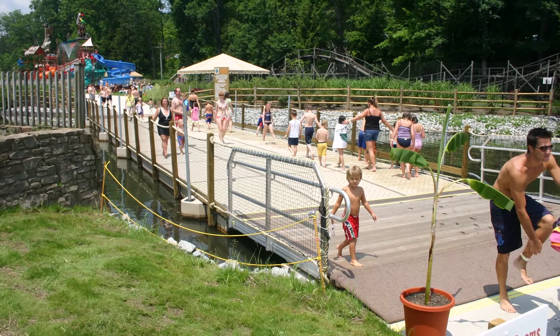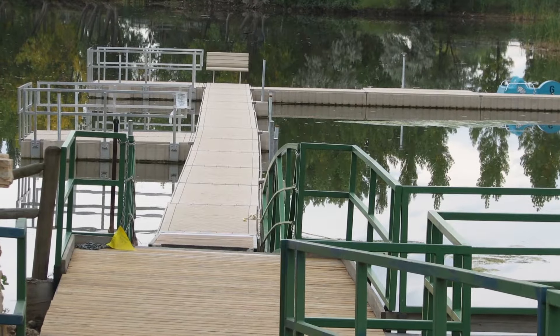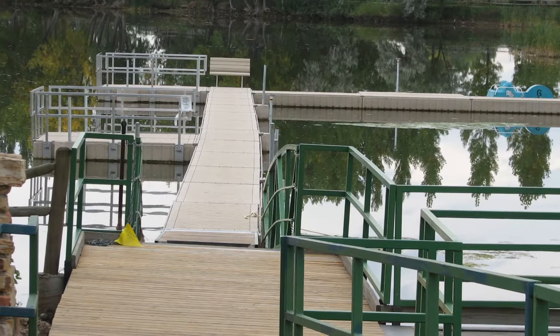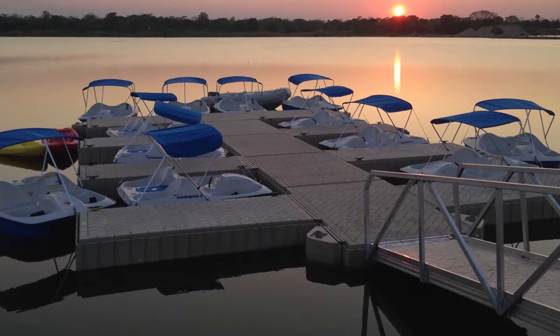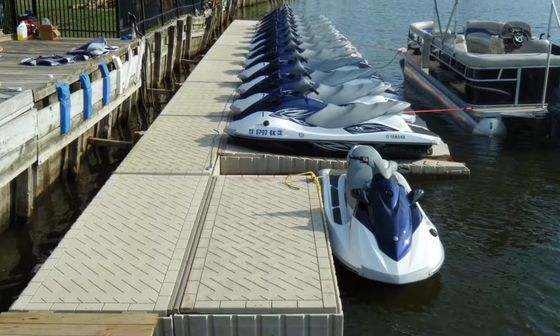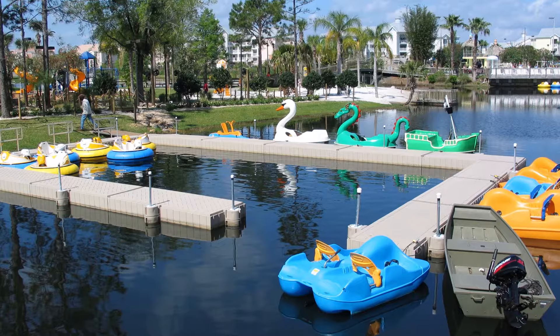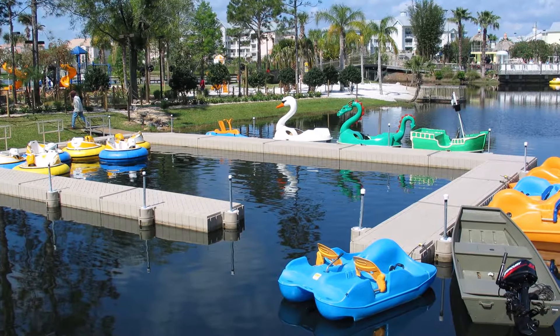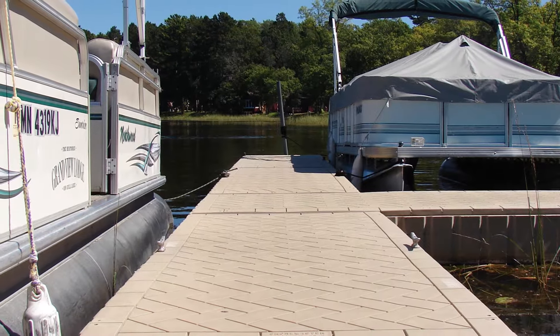PolyDoc products can make the decision to add or replace a floating dock system at your business a lot easier. In commercial applications, PolyDoc products offer increased convenience. Your new PolyDoc system makes accessing the water more convenient for you and your customers, so they'll be more likely to return and recommend your business to friends and family. More customers mean more revenue potential, and for a business, that's always a good thing.